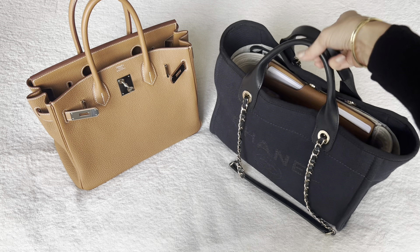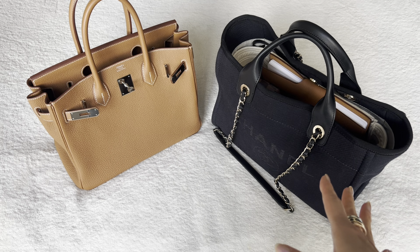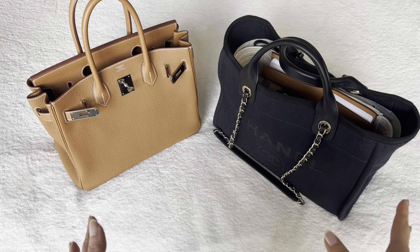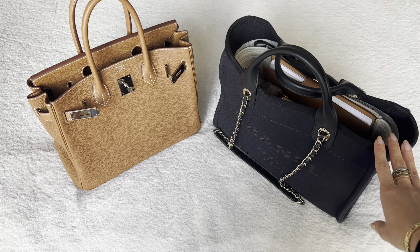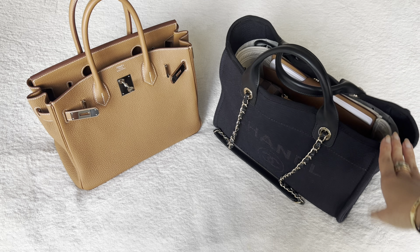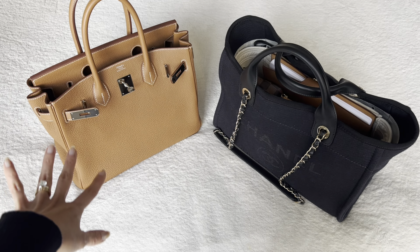As you can see, both bags carry a lot. I could squeeze more in here, and I could have also squeezed more in the Birkin. I can still throw a scarf or shawl on top as well. It gets quite heavy because it's a lot of stuff, but it doesn't matter what kind of bag you're using — if you're going to carry a notebook, a book, multiple pouches, sunglasses, wallet, and a phone, it's going to be heavy.